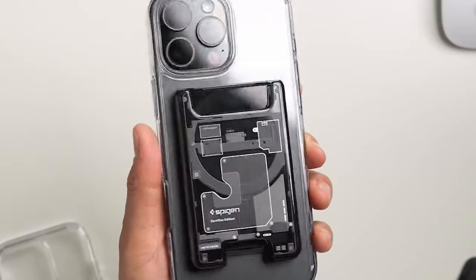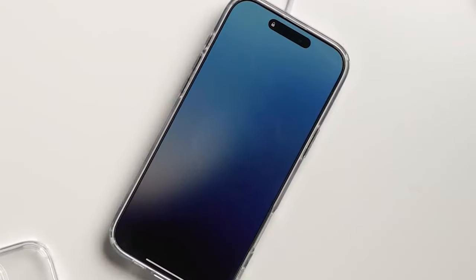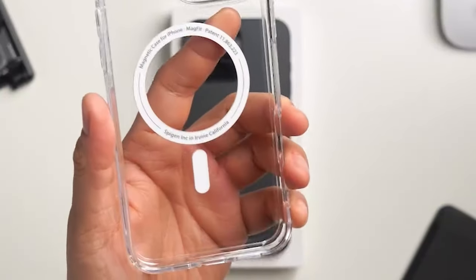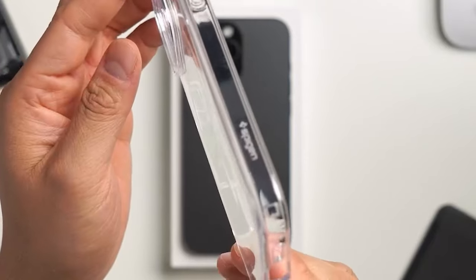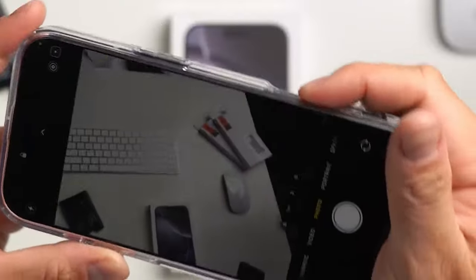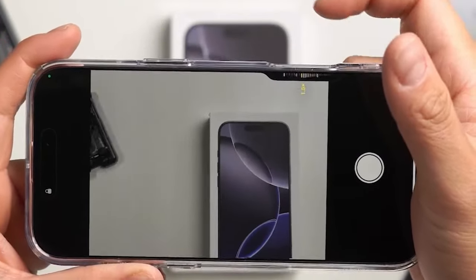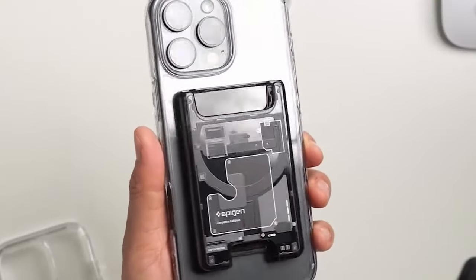The magnets are really strong. Thanks to the improved MagSafe strength, snapping on your favorite accessories is a breeze. But here's where Spigen nails it: the military-grade drop protection. With air cushion technology, it's ready to handle those unexpected drops without breaking a sweat. Plus, it's infused with blue resin, which means it stays clear longer, avoiding that yellowing effect many clear cases suffer from.